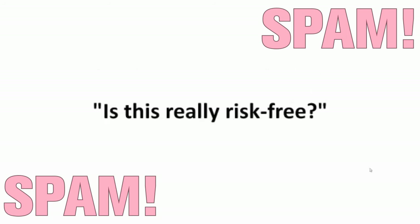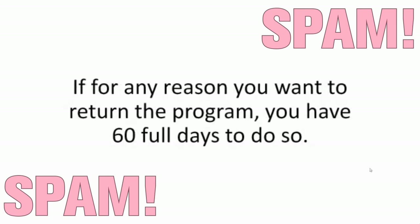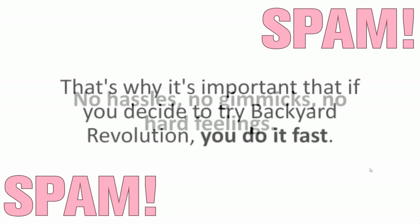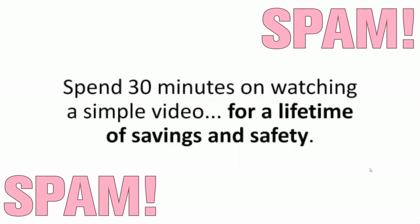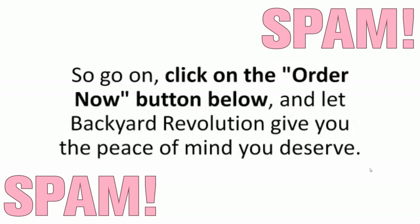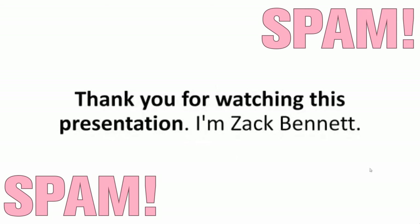Is this really risk-free? Yes. You're covered by my two-month, no-questions-asked money-back guarantee. If for any reason you want to return the program, you have 60 full days to do so — no hassles, no gimmicks, no hard feelings. So why not do it now? Spend 30 minutes watching a simple video for a lifetime of savings and safety. Go on, click on the order now button below, and let Backyard Revolution give you the peace of mind you deserve. Thank you for watching this presentation. I'm Zach Bennett.